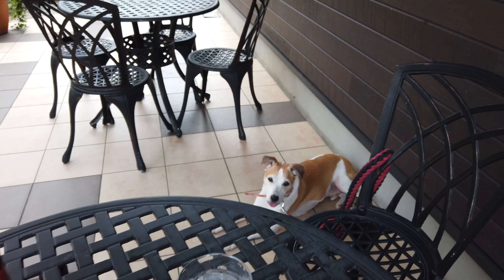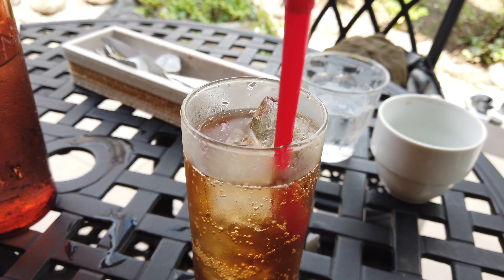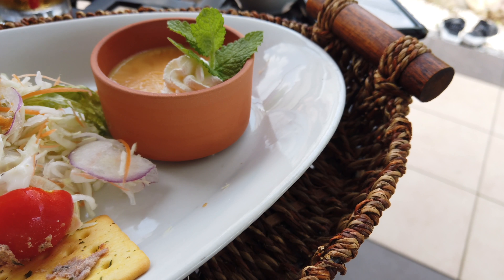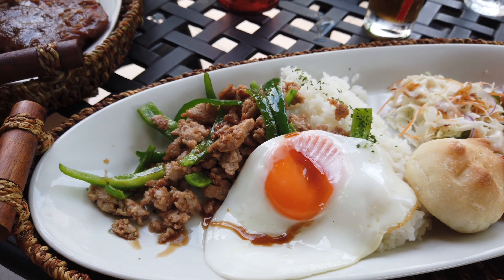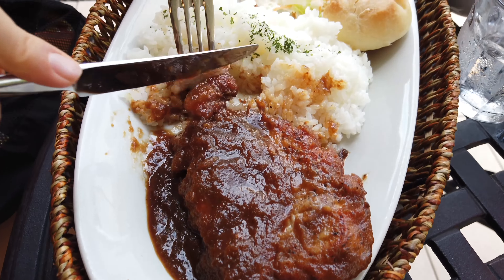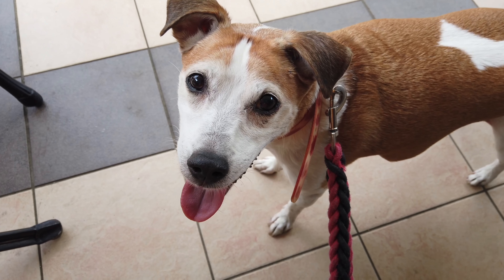We got this lunch set which includes soup, salad, main dish, dessert, and a drink. I got ginger ale and Mayu got iced coffee. Here's my lunch - dessert, salad, and gapao rice, which I think is Thai. And Mayu got ginger pork and rice. Looks good! Maple already had his snack and treat while we were waiting for food.